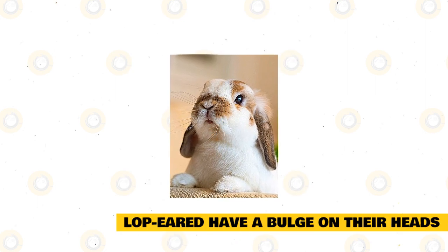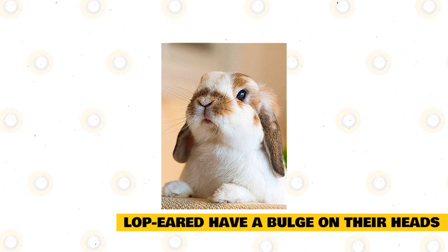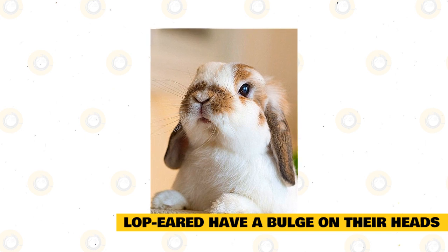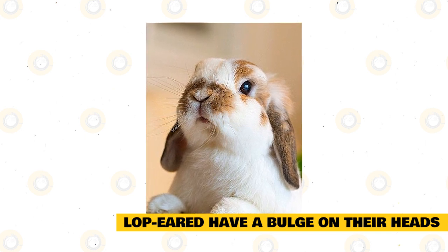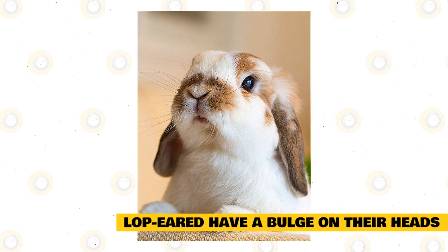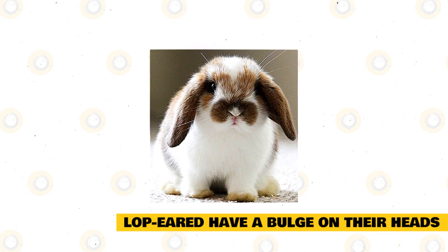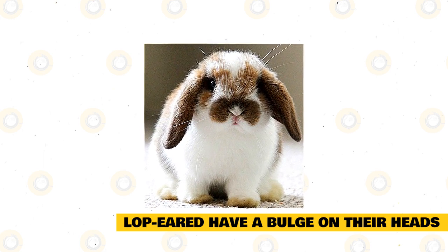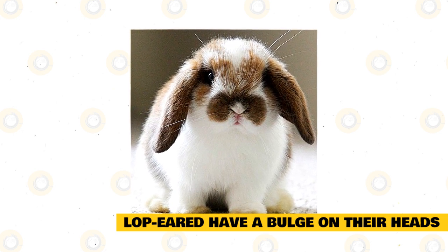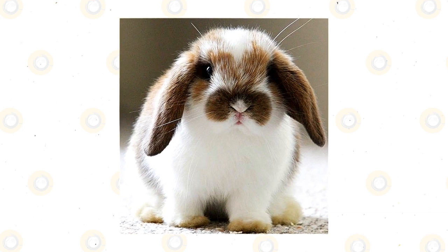Lop-eared rabbits have a bulge on their heads. Because of the extra cartilage located in the rabbit's ears, the head of most lops has a small bulge called the crown, which is very prominent except in the English Lop. A rabbit's ear has blood vessels found near the surface, which is possible even in cooler climates. The reason ears droop is that the weight of the ear is not supported by the surrounding structure. In young lop-eared rabbits, it can take time for juveniles to achieve the full droop that adults have, and usually this happens once the ear growth is complete.